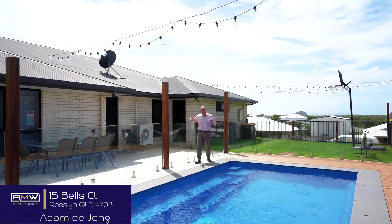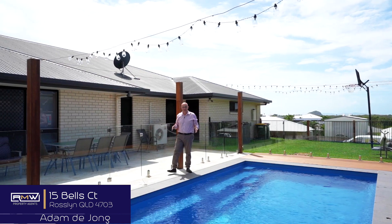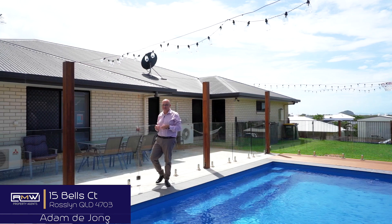You're taking a great look around this property inside, and now you're going to take a bit of a look around outside. Look at this pool — imagine spending the weekend over summer jumping in and out of this with the kids.